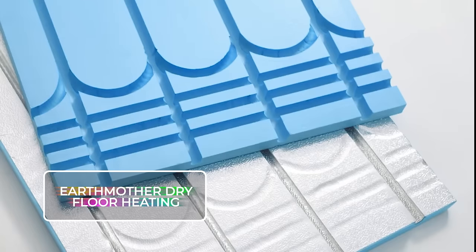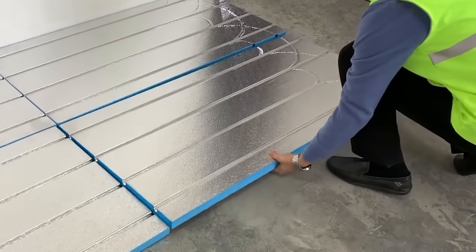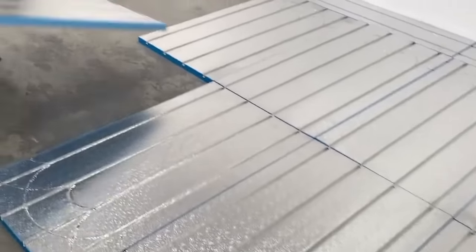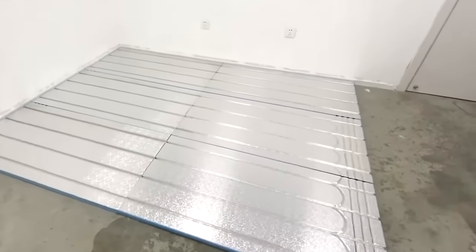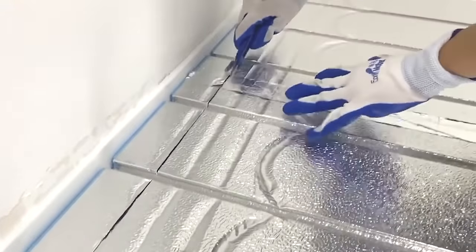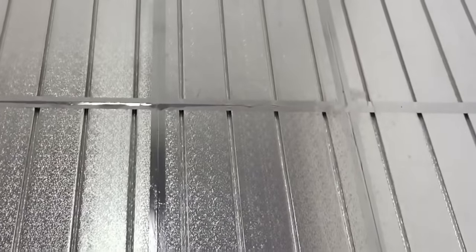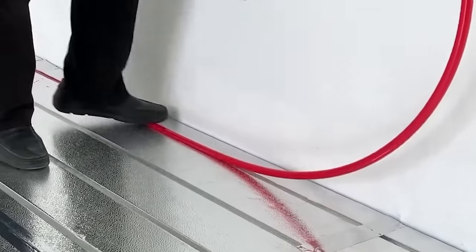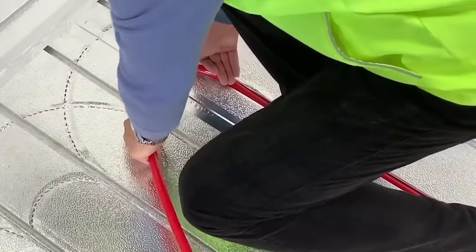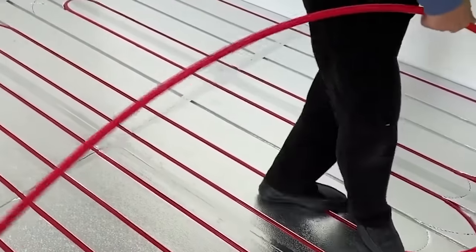Earth Mother Dry Floor Heating. A brilliant company from China has come up with a super-efficient solution for underfloor heating. The system is only 0.7 to 1.1 inches (2 to 3 centimeters) tall, trimming the floor height down. It has a surface temperature 30 to 37 degrees Fahrenheit (3 to 4 degrees Celsius) hotter than typical wet floor heating, reaching up to 113 degrees Fahrenheit (45 degrees Celsius). It's a perfect match for air heat pumps with low-temperature water, takes only half an hour to heat up, and is flexible enough for old houses or new constructions — coming in tailor-made options including a silver model with aluminum foil.